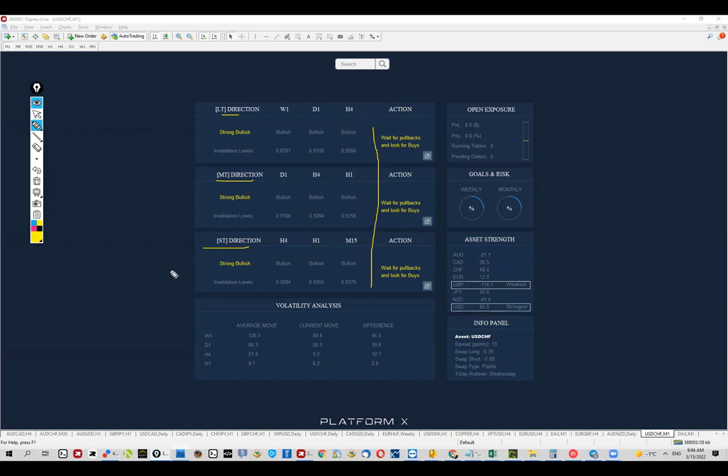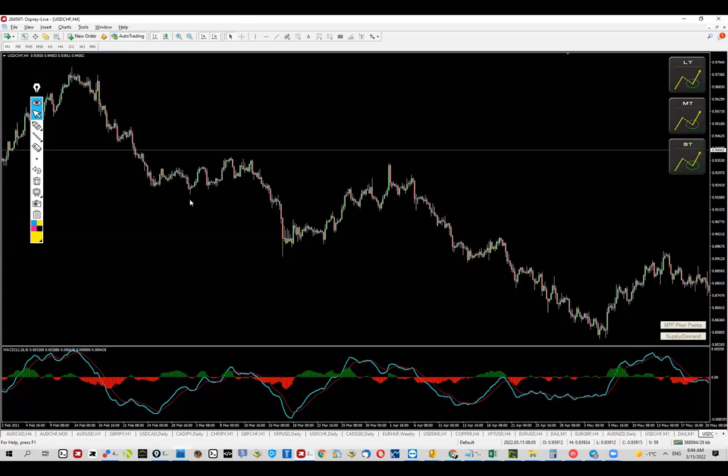The idea here is to wait for pullbacks and to buy. I'm personally going to be trading this on the mid-term or the longer term, so I'm going to focus on that. With that said, let's go ahead and check out the price and the actual chart.